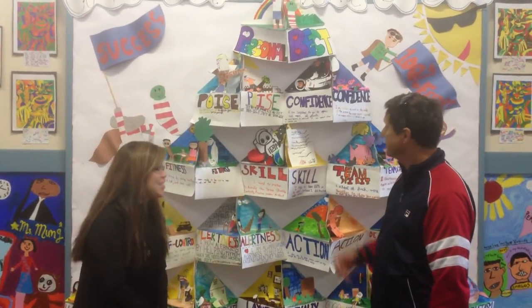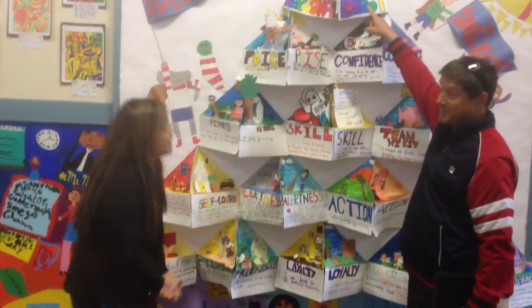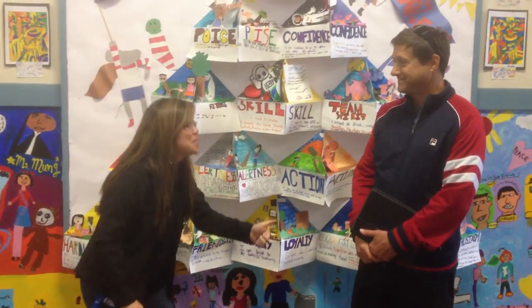Elaine, this is amazing. Thank you, Coach. Students are lucky to have you as they reach their personal best on their journey. That's right. And they wanted me to tell you they put their 1,000% in.